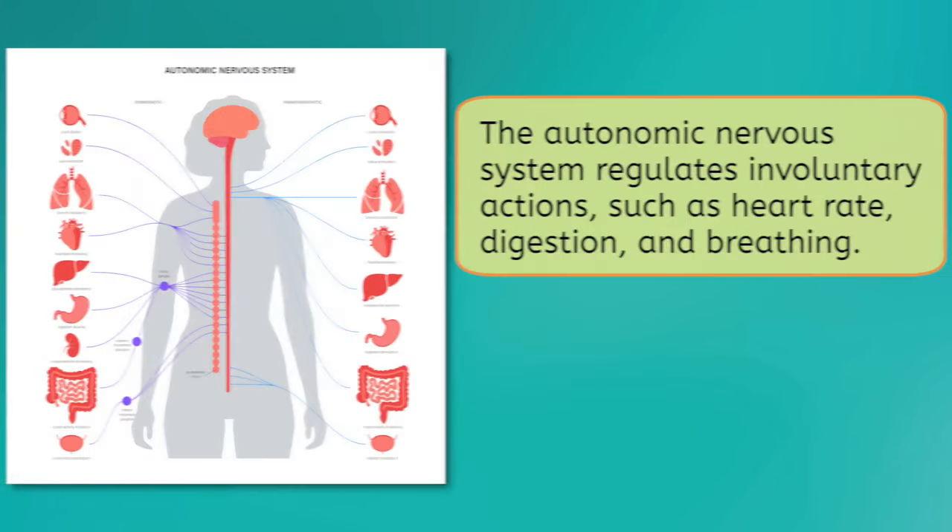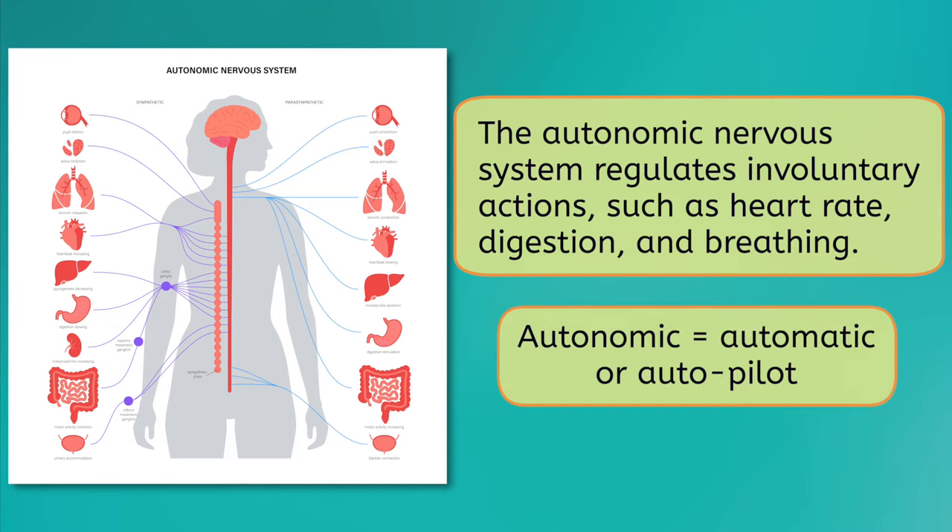So, with some exceptions, your motor system is largely under your control. However, there are signals that your brain sends to your body that you are not consciously aware of. These signals are sent by your autonomic nervous system. This system regulates involuntary actions such as heart rate, digestion, and even breathing. You can think of "autonomic" as meaning automatic or autopilot. Can you imagine having to constantly tell your lungs to breathe or your heart to beat? That would be really annoying, so this system takes care of these things for you.